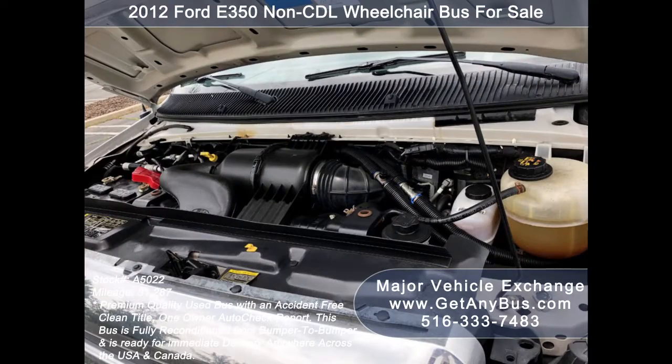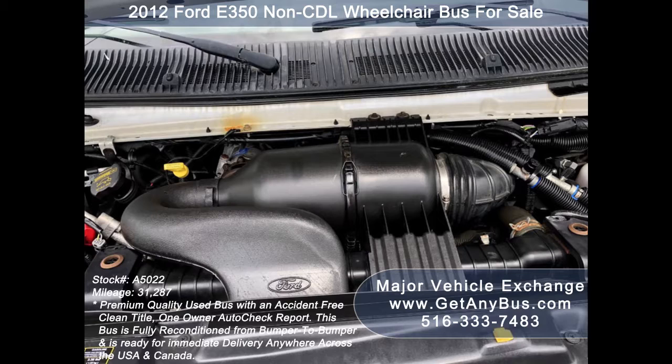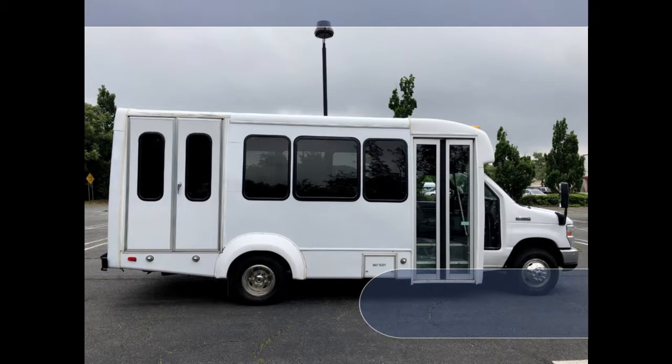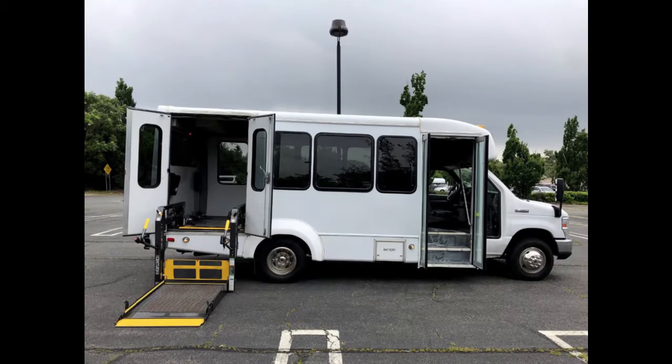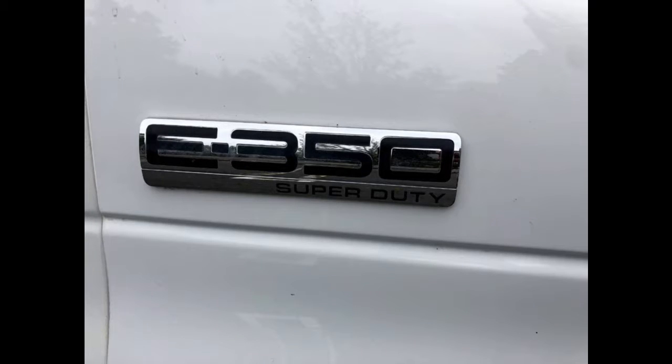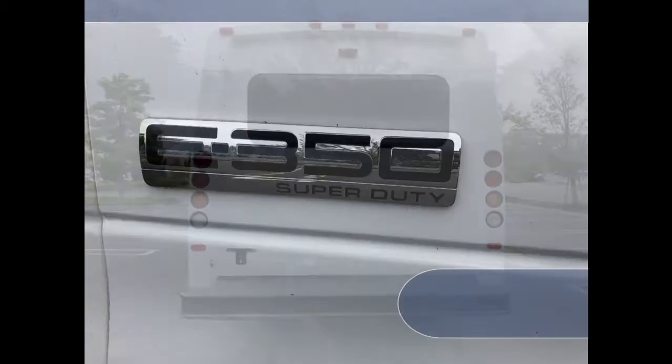It has a 6.8-liter V10 Triton gas engine which delivers superb power and performance under load. The engine is known for its power and dependability. All other mechanical functions are in excellent working condition, all fluids have been checked and changed as needed. This bus features an F-350 Super Duty chassis.